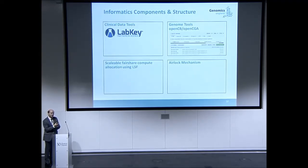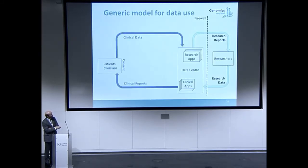Can you take things out of that environment? No, you can't take data out. If you have a request to export some summary data, you have to go through an airlock mechanism. A process has been put in place for evaluating proposals to export information and allowing that data to be exported.